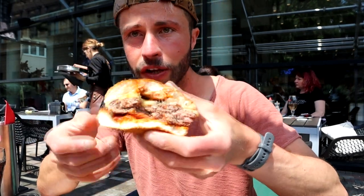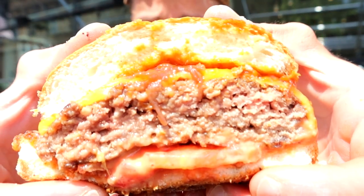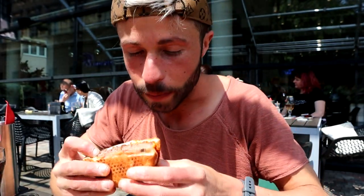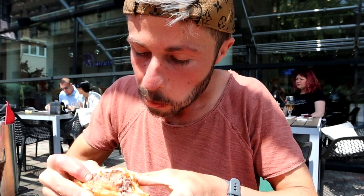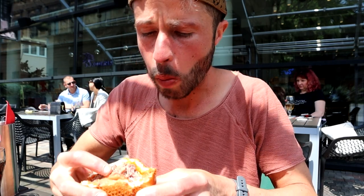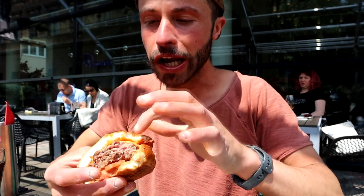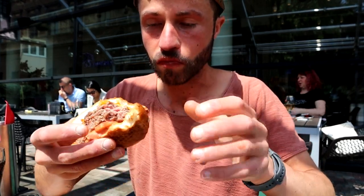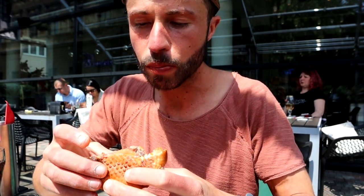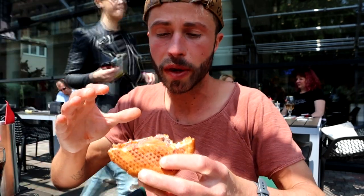Next burger — here we have the barbecue burger with grilled onions, house-made sauce, tomatoes, and cheese. This one has cheddar cheese and I like the cheese on this one more than the other. The grilled onions with the tomato give a perfect sweetness, and the barbecue sauce is not too sweet — I'm happy about that.